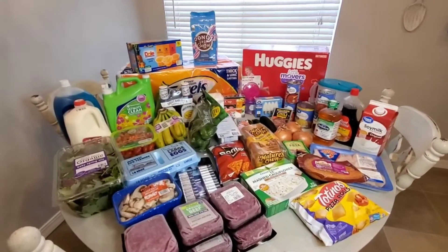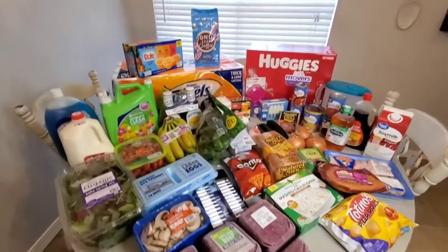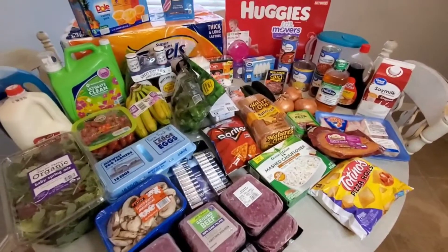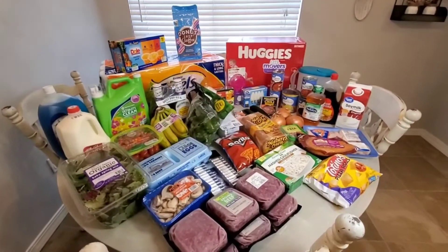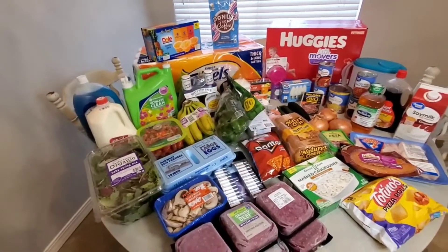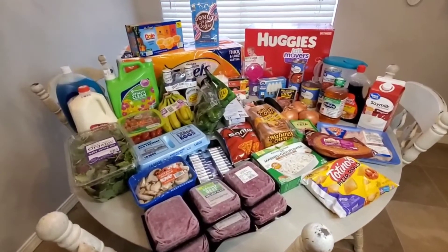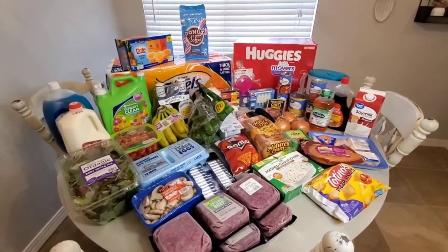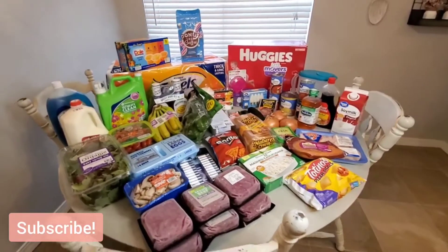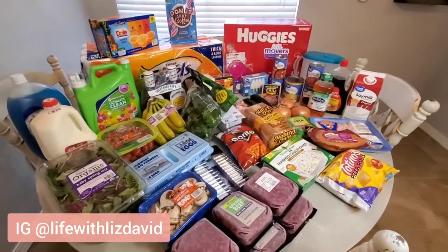Welcome back to Life With Liz. Today's video is a massive Sam's Club and Walmart grocery haul. If you've watched any of my other grocery hauls, this is an amazing amount of stuff because I am just a household of two adults and one toddler. I did spend about $260 — $175 at Sam's Club and the rest at Walmart. Most of this haul is from Sam's Club. Please subscribe if you are new.